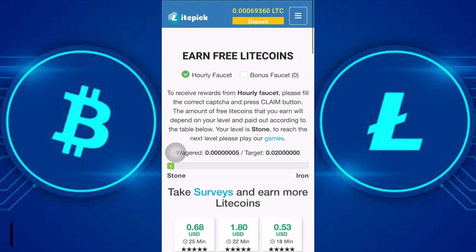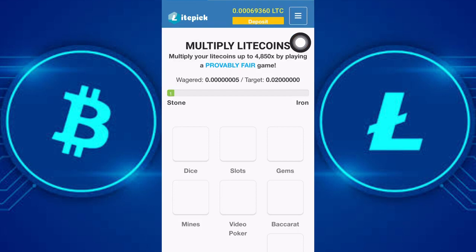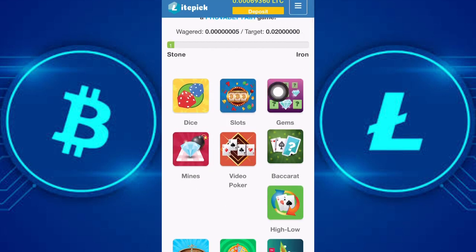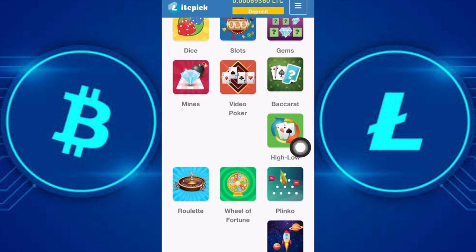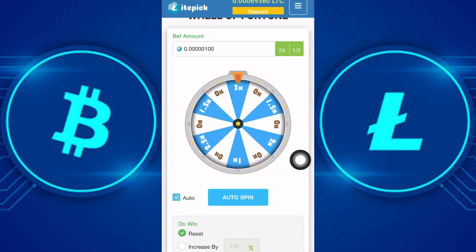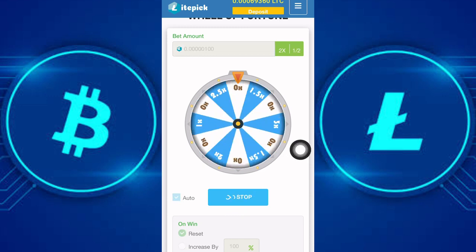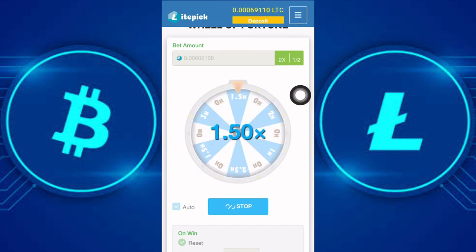There is another way to earn much more Litecoin and that is by playing games. Click on the games button and here comes the games page. You can choose from dice, slots, gems, video poker, wheel of fortune, and more. Let's check out the wheel of fortune — enable auto and click on auto spin. If you win you get credited. You can set a bet amount and also make a deposit to play with your deposited Litecoin.